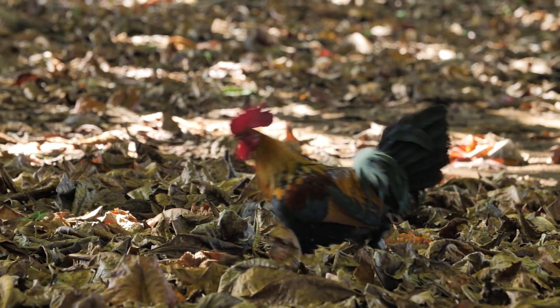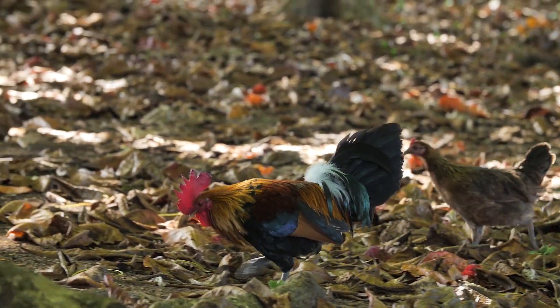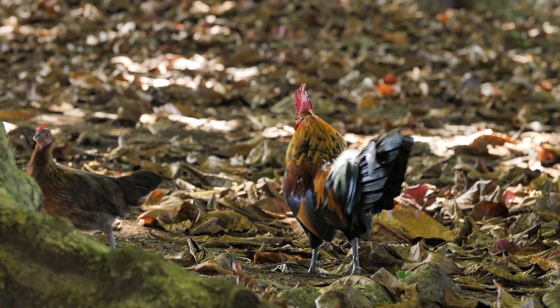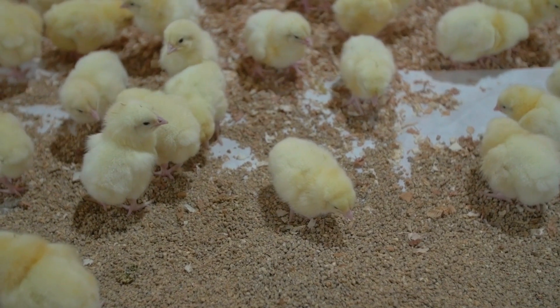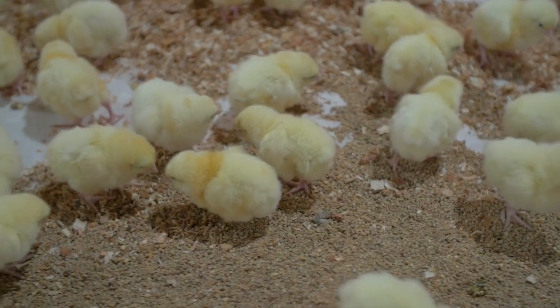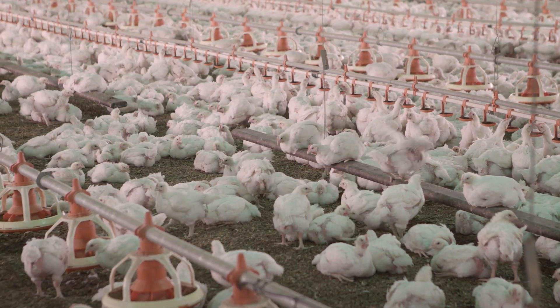In a natural ecosystem, chickens would take the role of lower order consumers, given that they eat plants and insects and are in turn eaten by predators such as eagles, foxes, crocodiles and dingoes. However, chickens have not lived in a completely natural ecosystem for thousands of years, and over the last 70 to 80 years, farmers have selectively bred them specifically for producing lots of meat.